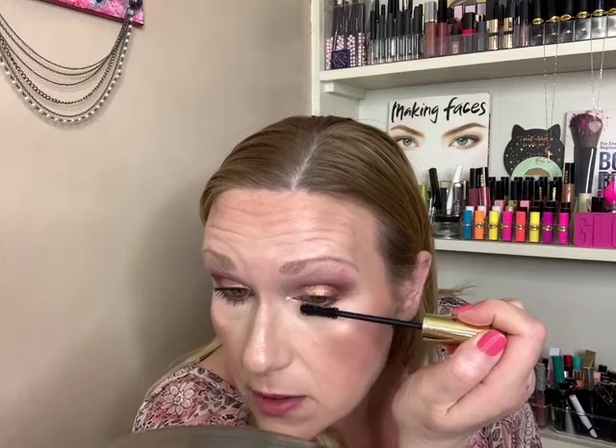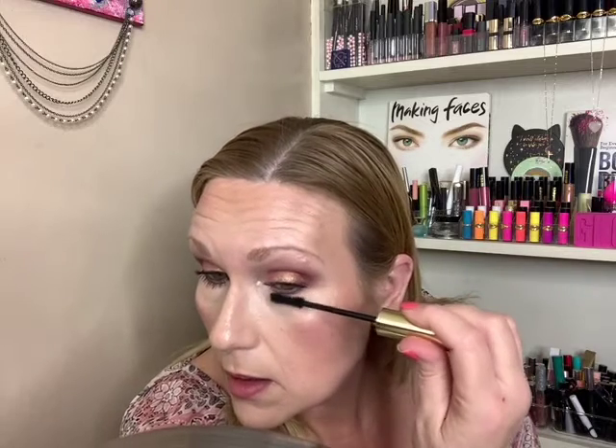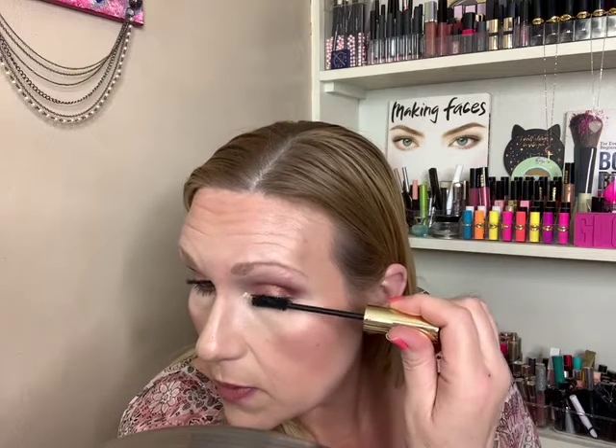Then I put on my Pat McGrath mascara for the top lashes. I didn't really build this up because it's a little more than an everyday look already, and I didn't want it to be over the top either. So I just coated it on, and I'm going to do the same on this eye.